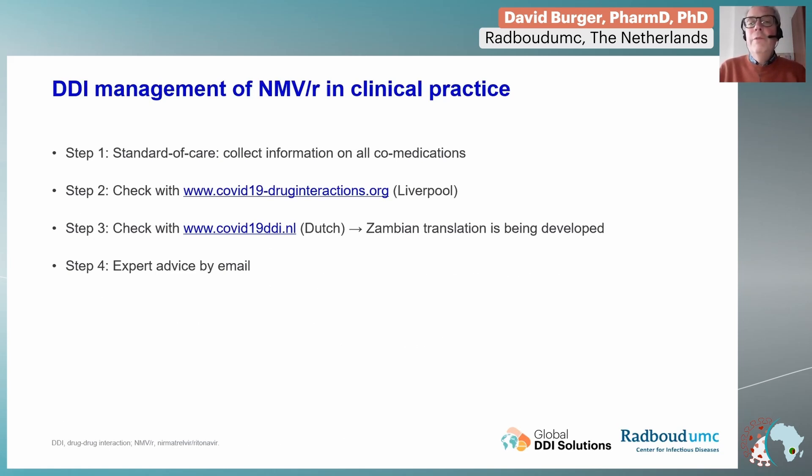So now that we have some background on how these interactions may occur, how are we going to manage this? The first step is very important and should be standard of care: collect all information about all co-medications — including herbals and supplements that patients may not always consider medications. The next step would be to go to one of the dedicated interaction websites. For instance, the University of Liverpool has developed an excellent interaction website where you can check whether a co-medication can be used with nirmatrelvir.